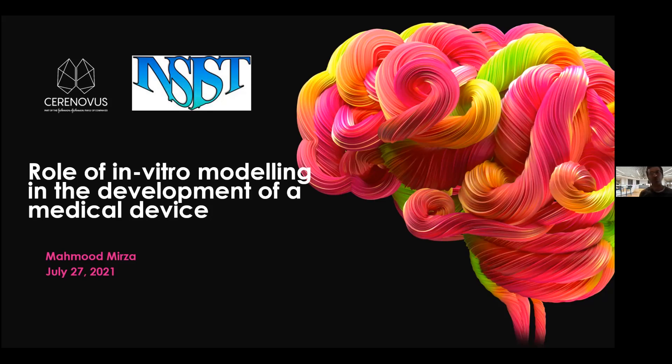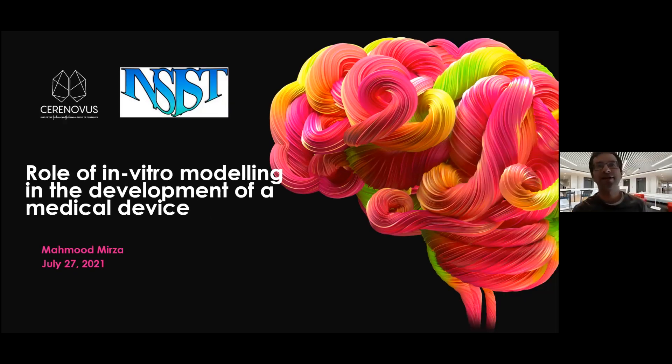Thank you for the opportunity to talk to you today. My name is Mahmoud Mirza. I'm with Cerenovus, and today the topic I was asked to speak on is primarily around medical devices and how it works in the industry. I chose a very specific topic within that to give a flavor of what happens in medical device development, and the title is: The Role of In-Vitro Modeling in the Development of a Medical Device.